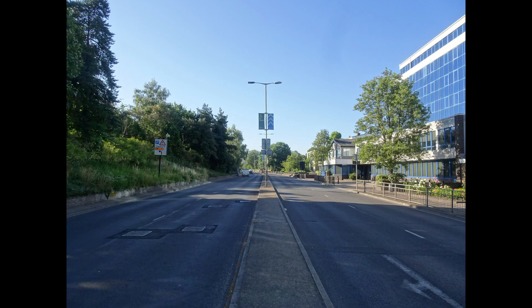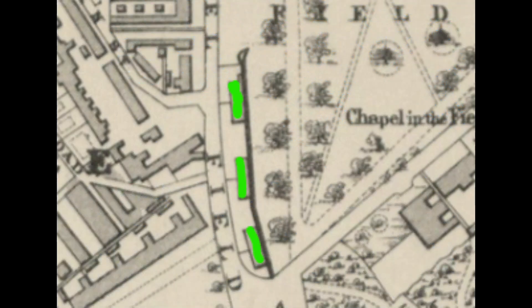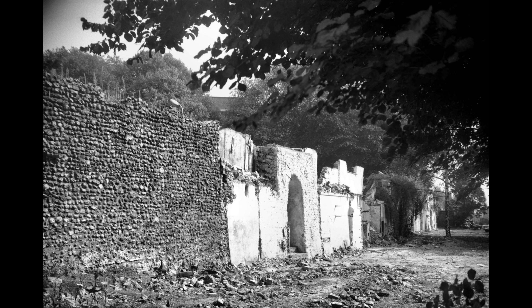We're back on what we now understand as Chapelfield Road and looking at the city wall side. As this map of 1883 shows and I've highlighted in green, housing was actually attached to the city wall, seen here cleared in 1969 for the construction of the dual carriageway.